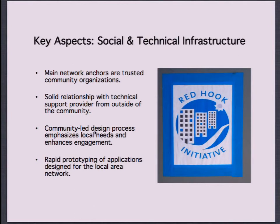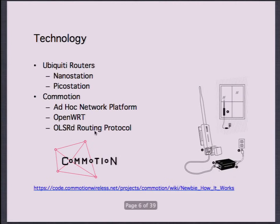One of the key aspects of the project in Red Hook is to work through trusted community organizations, build solid relationships with technical support inside and outside of the community, do this through a community-led civic engagement process, and start thinking about how to prototype local applications — apps that are neighborhood-specific and potentially don't even need the internet.